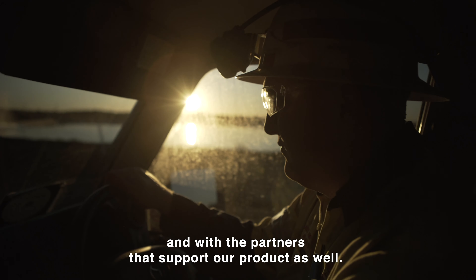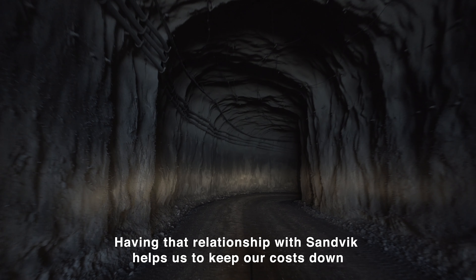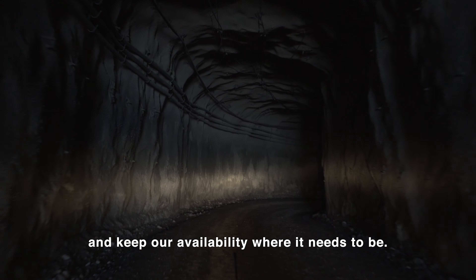We come with the partners that support our product as well. Having that relationship with Sandvik helps us to keep our costs down and keep our availability where it needs to be.